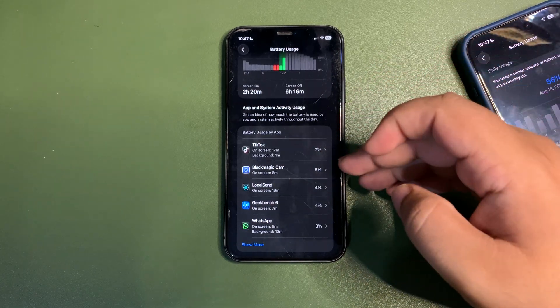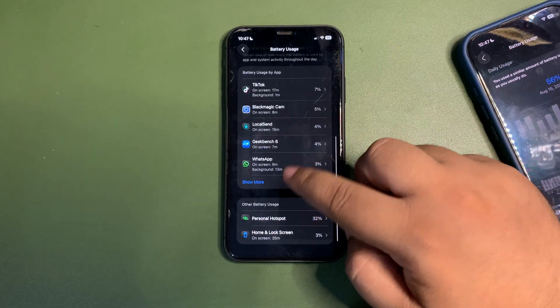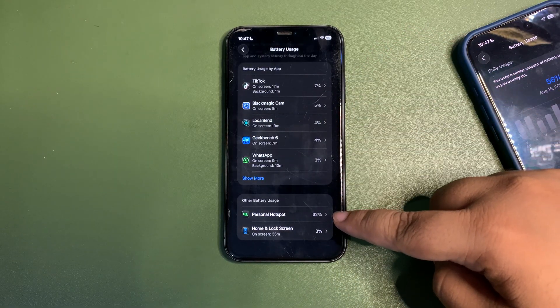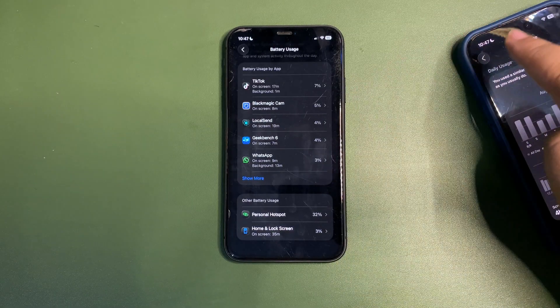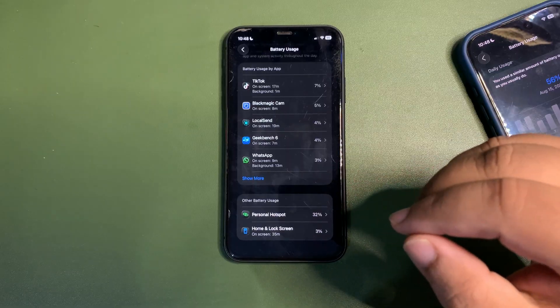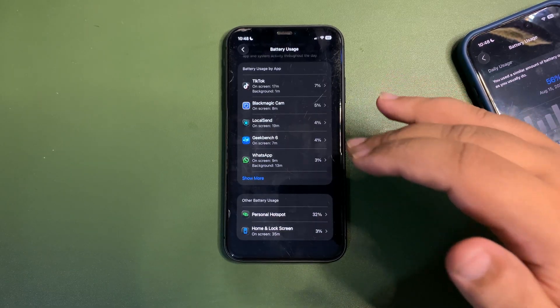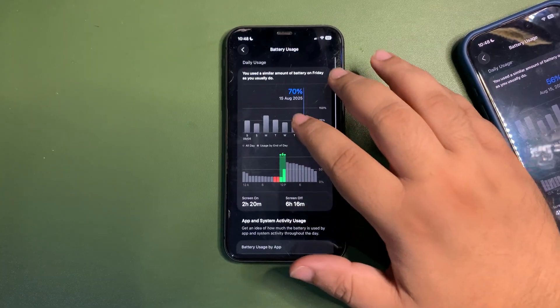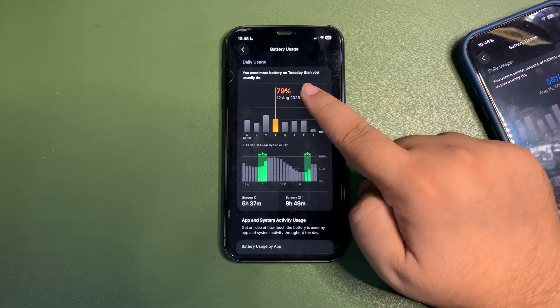That's because I wasn't using this device much — I used Magic Cam for 8 minutes, TikTok for a bit, and some other apps. As you can see, the most battery was consumed by personal hotspot. I was using this device's internet connection on my other device, and that is the main reason why so much battery was used with no screen-on time.